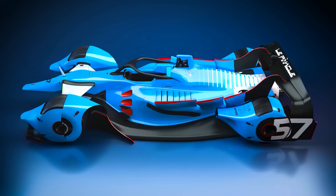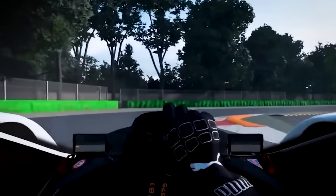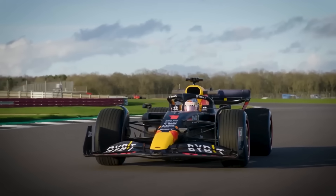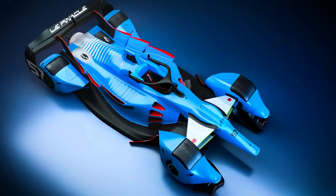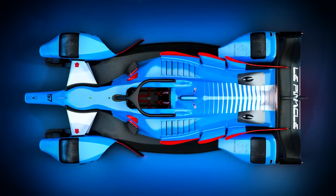The moment any team showed up with this level of performance advantage, the FIA would panic. Emergency technical directives would be issued. Regulations would be changed mid-season. The car would be protested by every other team on the grid. Remember what happened when Mercedes dominated with their hybrid technology? The FIA changed the regulations. When Red Bull found aerodynamic advantages? New technical directives. When any team gets too far ahead, the sport intervenes. This theoretical machine would expose how broken the current regulatory system is.